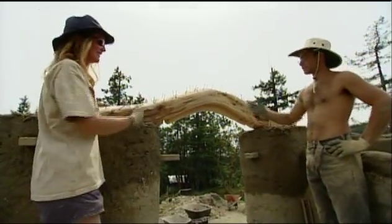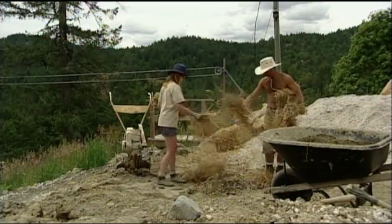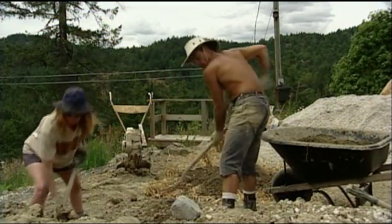Next up, Mary visits a family in Victoria who are building a sustainable home out of straw, sand and clay.